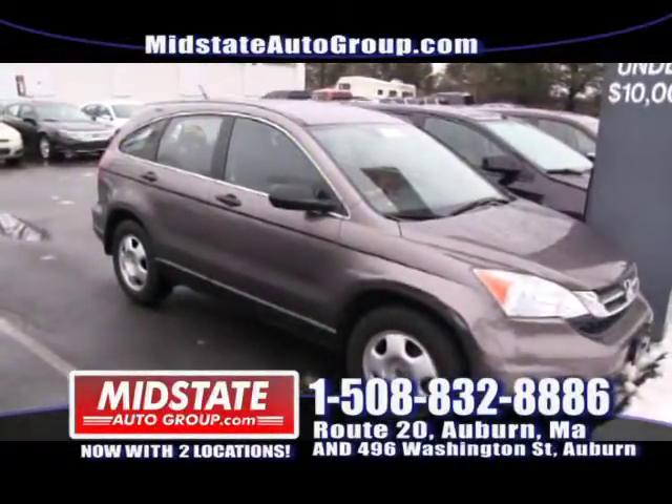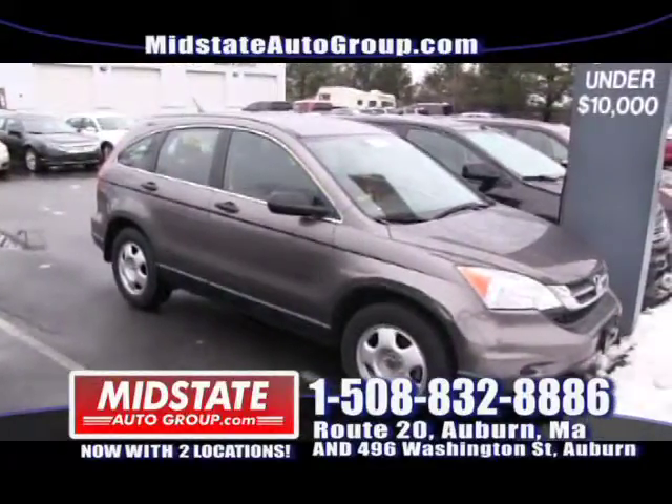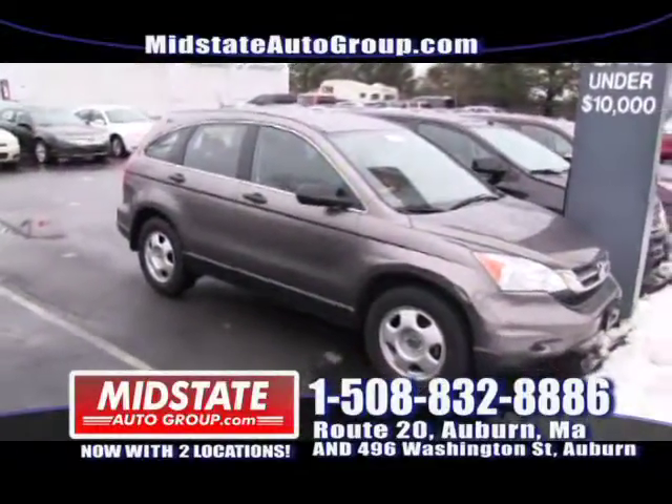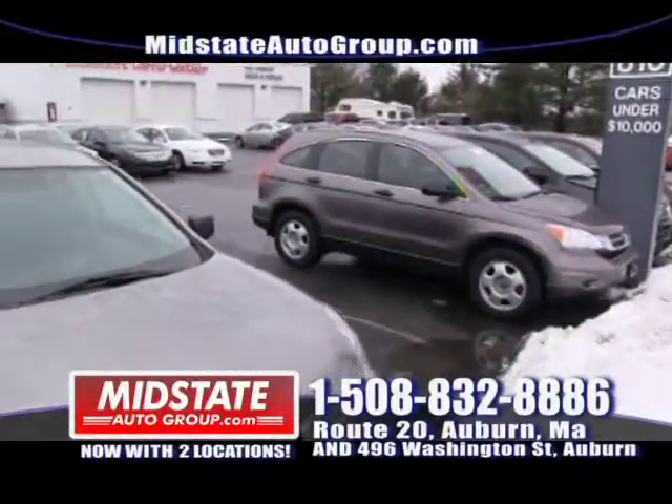Here we have a beautiful 2010 four-cylinder Honda CRV with 40,000 miles on it. $299 a month, no money down. Everybody is approved here at Mid-State Auto Group.